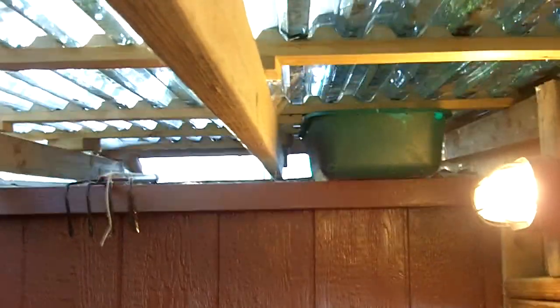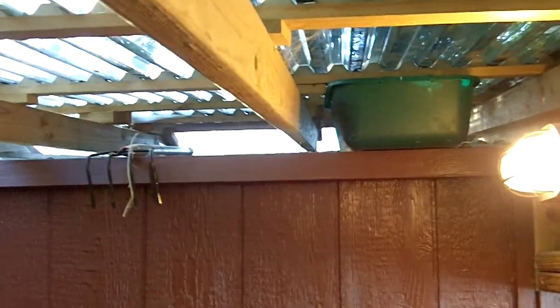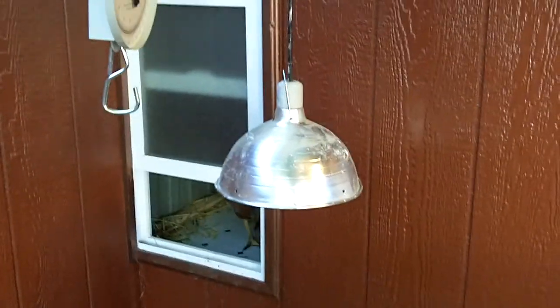We have nice fresh clean hay laid down. We have light, and that green bucket up there has grain for when it's all over to feed the mom. We have a heat lamp for the babies. We have a scale to weigh the babies.